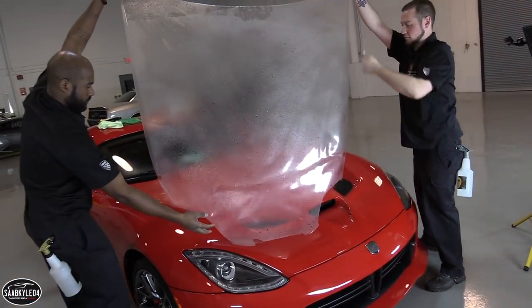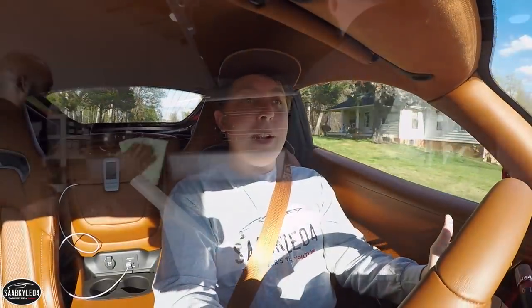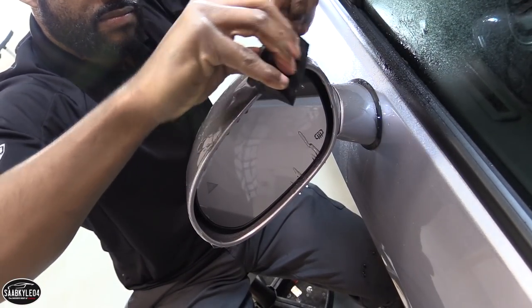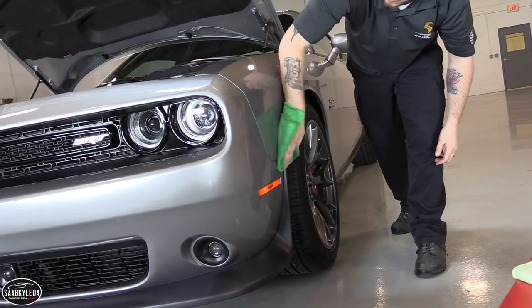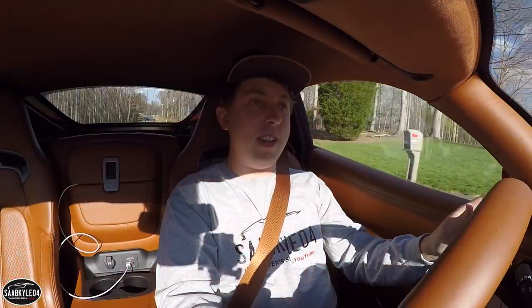At the end of the day it's all about protecting your investment, and Expel warrants the film for 10 years, which is really cool too. That being said, I decided to wrap the Viper 100% in Expel Ultimate — it's going to be really cool seeing it all done, front to back, top to bottom. I'm also going to do the front end of Crystal's Challenger and some of the high traffic areas. My main goals with this video are to explain what paint protection is, the different options that are out there to suit different budgets or driving styles, and of course highlight the installation process.